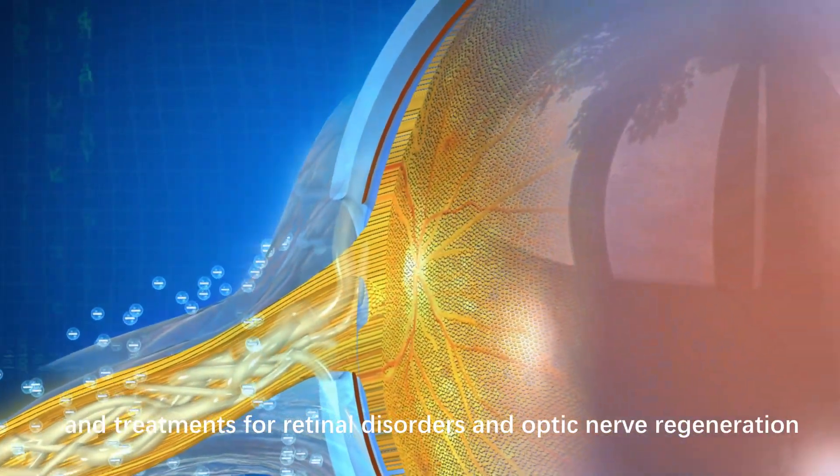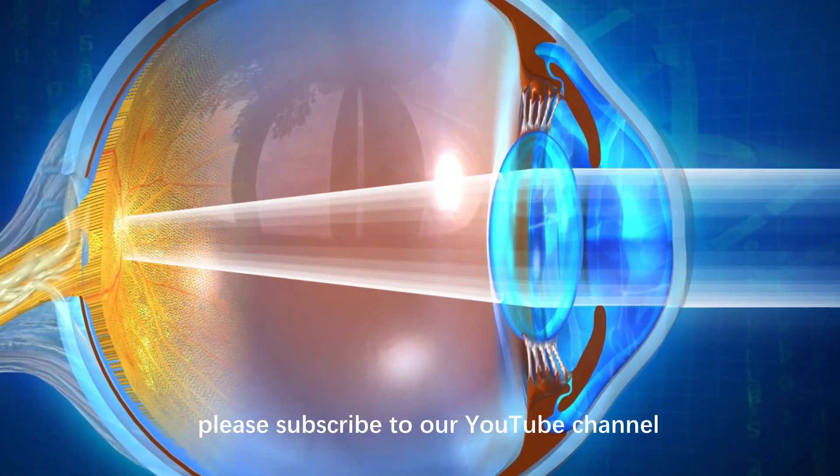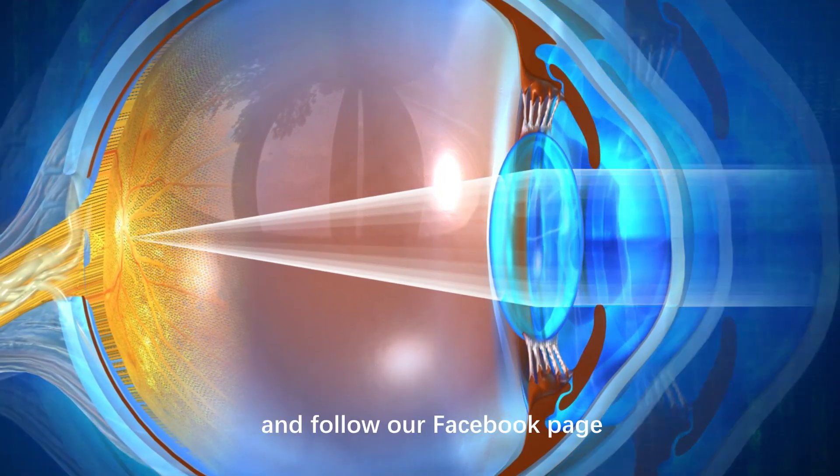For the latest updates on advanced technology and treatments for retinal disorders and optic nerve regeneration, please subscribe to our YouTube channel and follow our Facebook page.